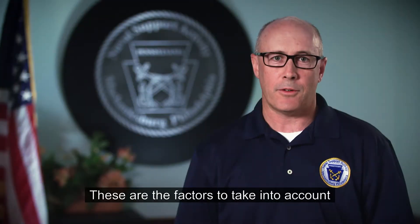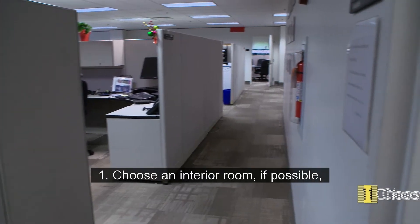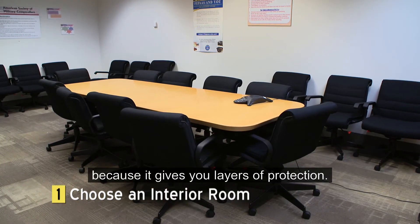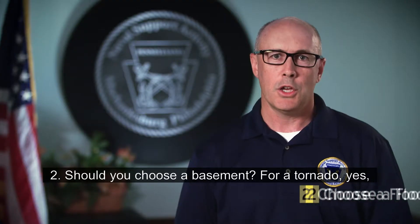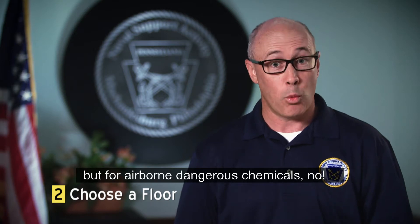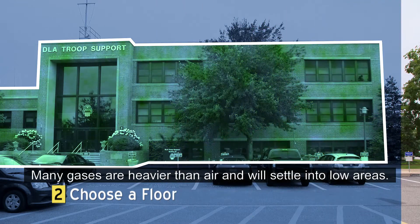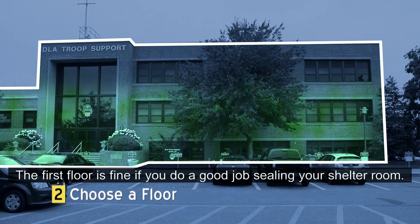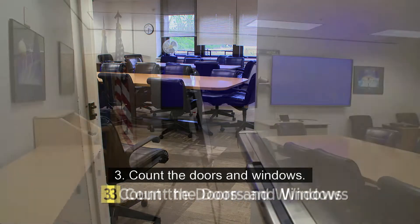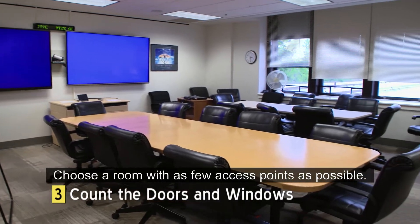These are the factors to take into account when choosing a good shelter location. One, choose an interior room if possible because it gives you layers of protection. Two, should you choose a basement? For a tornado, yes. But for airborne dangerous chemicals, no. Many gases are heavier than air and will settle into low areas. Three, count the doors and windows — choose a room with as few access points as possible.